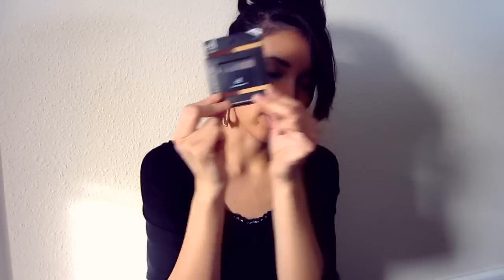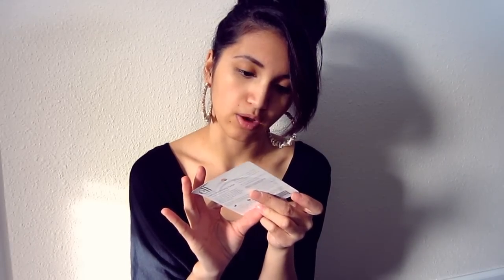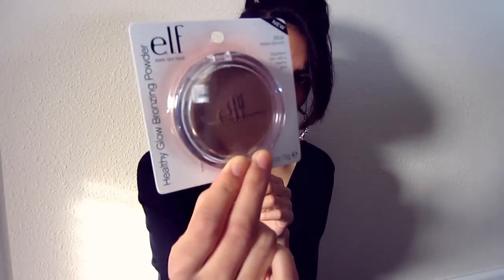Now for my ELF haul. I didn't really buy anything out of the ordinary — I kind of wanted to stick to purpose this time. I got this ELF Eyebrow Kit in Dark, which comes with a gel and a powder. I've heard lots of raves about it and I've hit pan on the eyeshadow I use for my eyebrows, so I figured I should try a new routine. I also got this Matte Bronze Healthy Glow Bronzing Powder — it's a lot darker than I expected, but I could try it for contouring since my current bronzer is too shimmery.